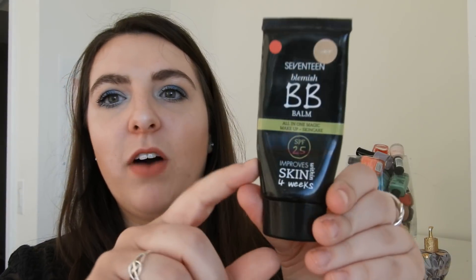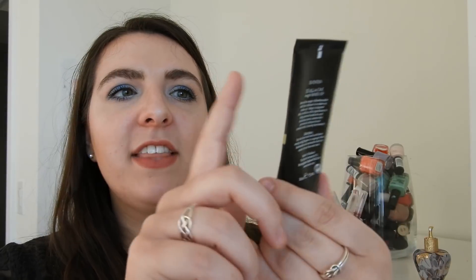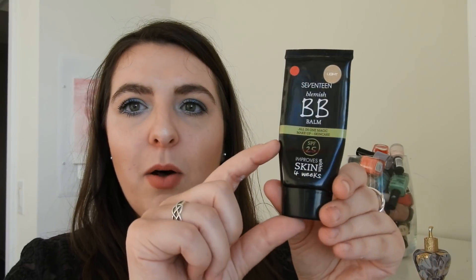This next product is from Seventeen, which I believe is a Boots brand — it's their Blemish BB Balm All-in-One. It says it can improve skin within four weeks and has an SPF of 25, though I'm not sure that SPF is still accurate. I'm right here in the product. It comes in shade Light, which is their lightest, but it's actually quite dark so I can only really wear it in summer or once I have a bit more color. I thought I might as well just use it up and have one less thing in my drawers.